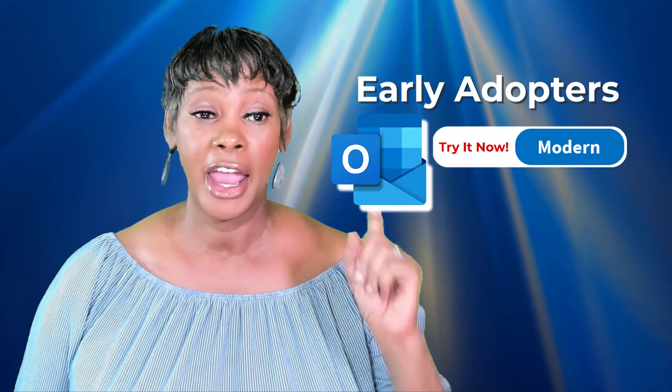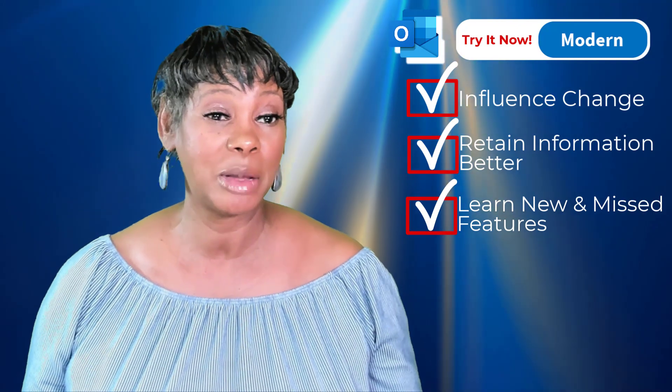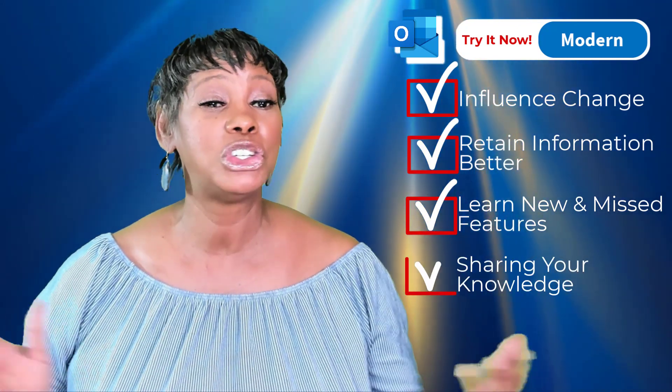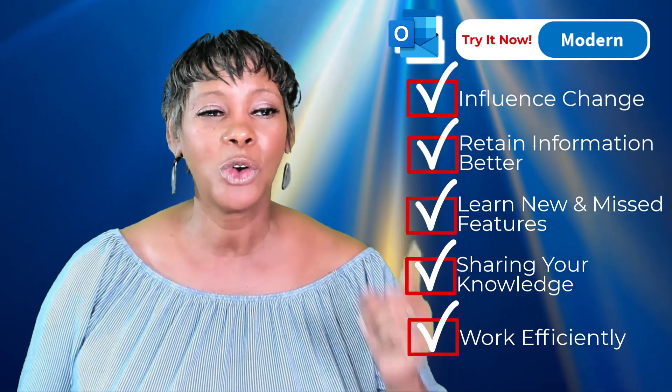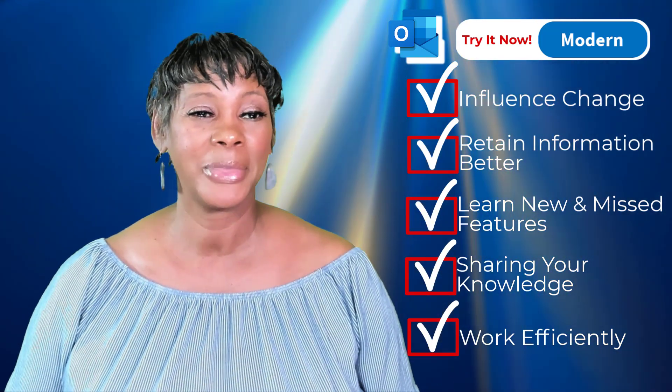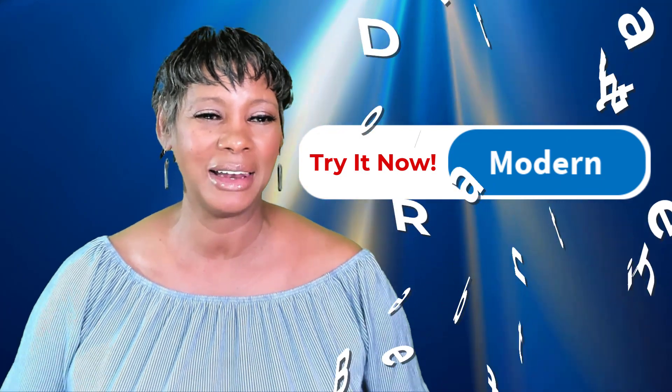Here are my final encouragement words to you. Being an early adopter is important for every individual and business alike. You're giving feedback, retaining information better, learning about missing features and enhancements, staying connected, sharing your knowledge with your team, and adopting workflow efficiency — all of which is going to benefit you in the long run. It may seem daunting to keep up at first, but follow these tips and you can stay ahead of the curve and work more efficiently. So don't wait — New Outlook is our future. Enable the New Outlook button today so you can explore, experiment, and execute effectively.